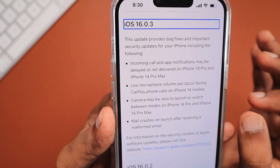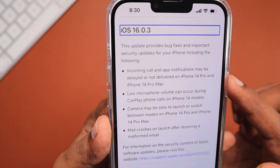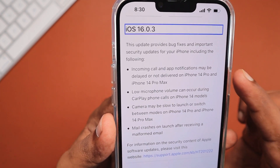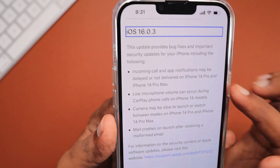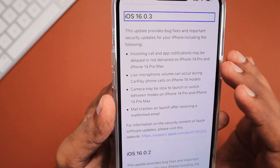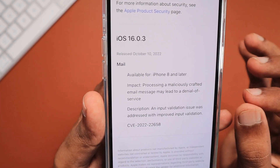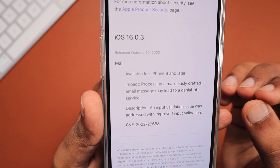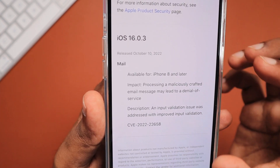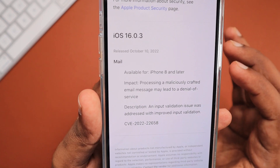With this update, iPhone 14 Pro and Pro Max users who were facing incoming call and app notification delayed or not receiving at all — possibly some issue with the Dynamic Island related bugs — that problem is now fixed with the latest 16.0.3 update. Some users who were connecting their iPhone to CarPlay were also having microphone related issues, and that problem is also fixed. This update also brings an important security fix to the Mail application.